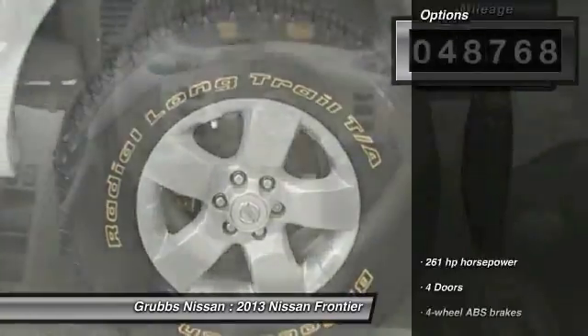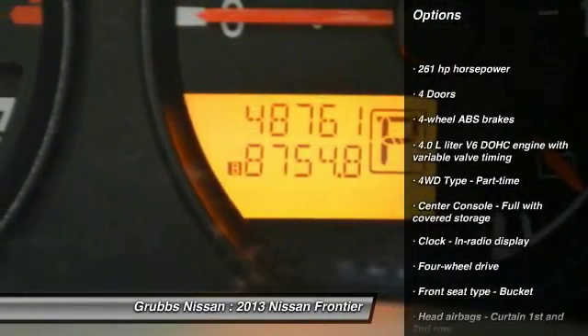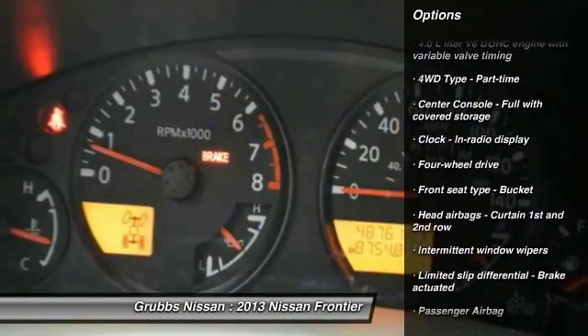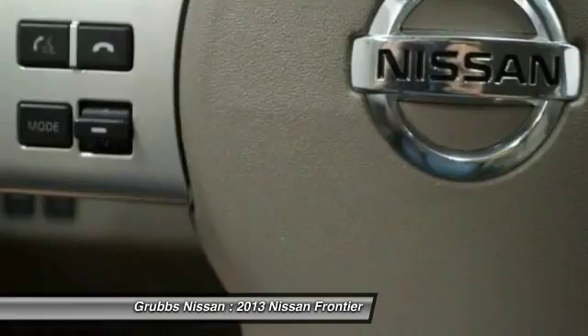Here are some of this vehicle's great options: stability control, traction control, passenger airbag, speed proportional power steering, tachometer, heads-up display, tilt steering wheel, and privacy glass.